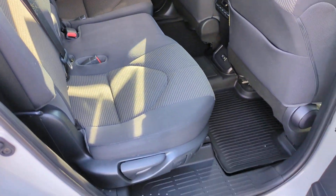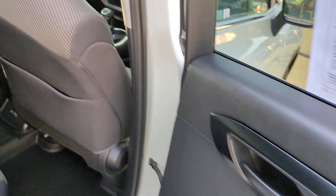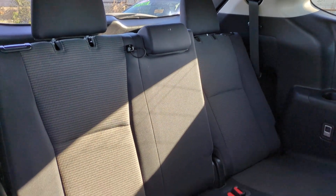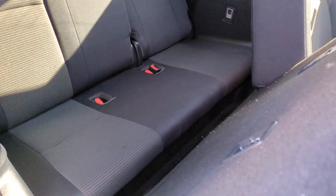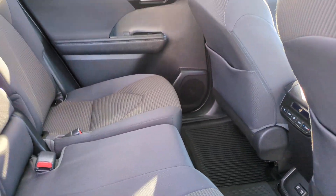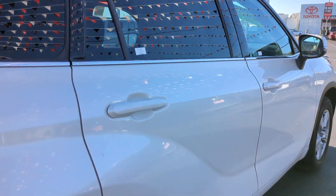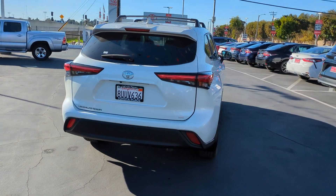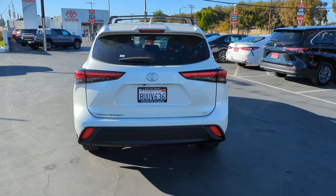These are just some of the great options this vehicle comes with: pre-collision system, lane departure warning, keyless entry, backup camera, remote engine start, satellite radio, lane keeping assist, fog lamps, adaptive cruise control, premium sound system.